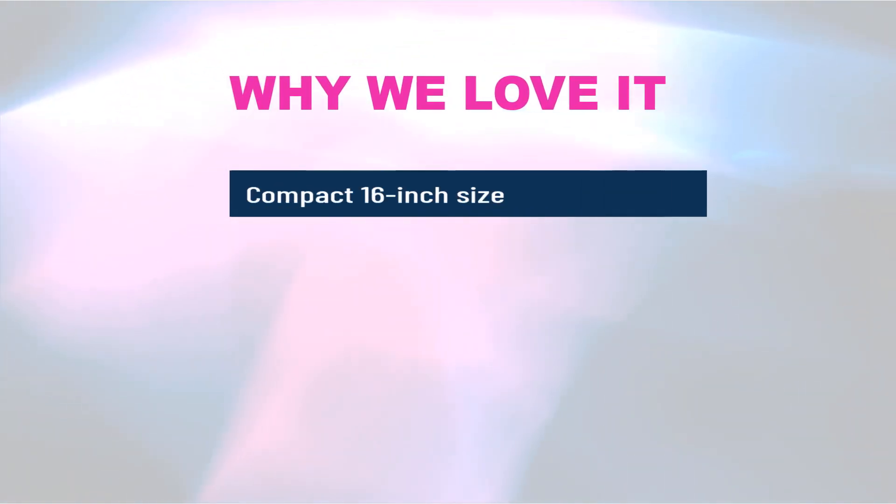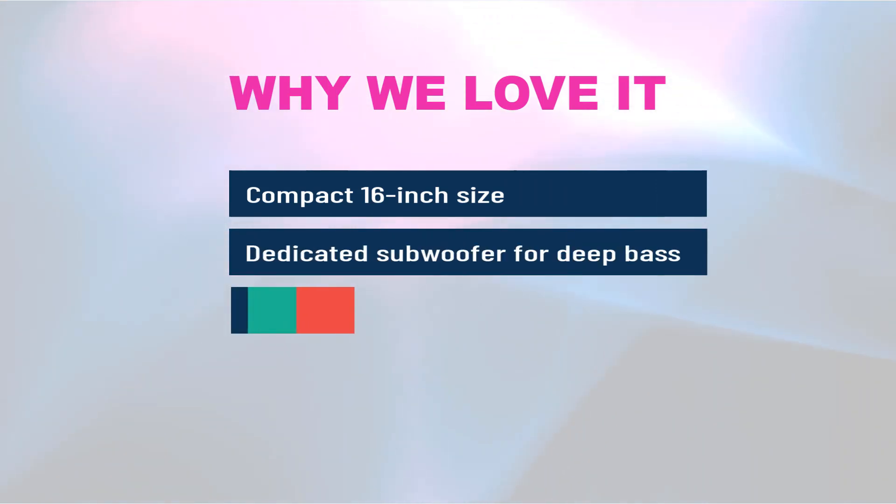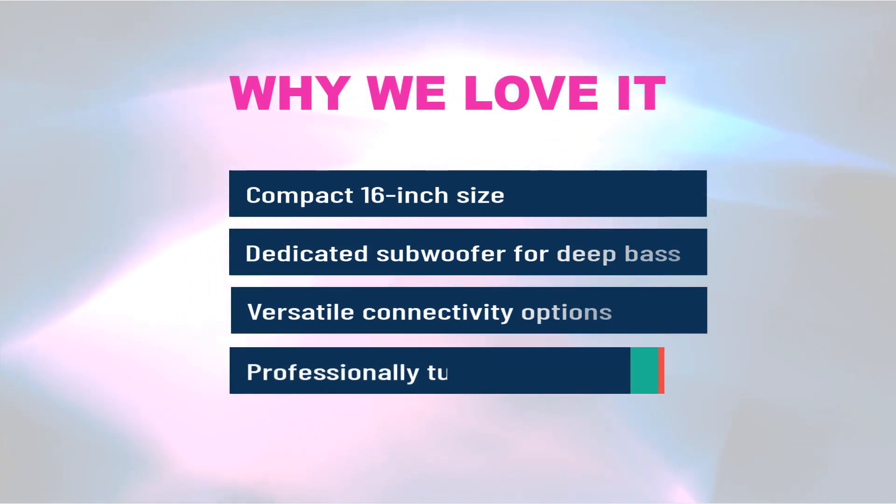Why we love it: Compact 16-inch size. Dedicated subwoofer for deep bass. Versatile connectivity options. Professionally tuned EQ modes.